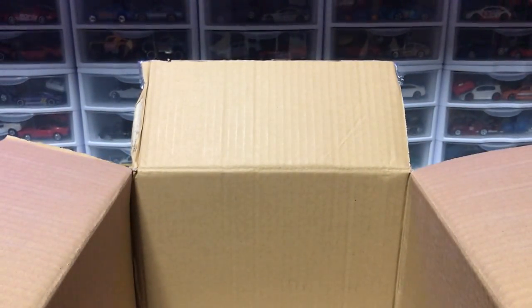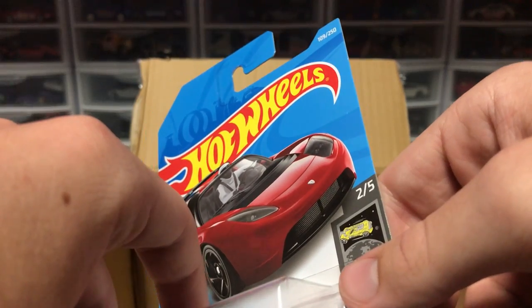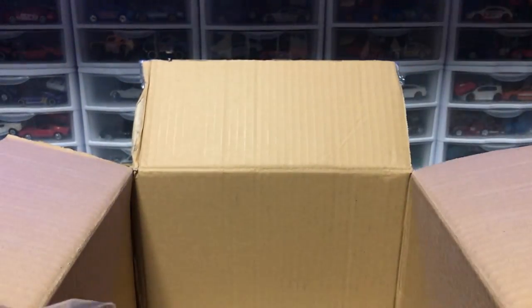Thank you guys for watching. I hope you enjoyed the E-Case unboxing. Make sure to tune in next week at this time so you can choose your car to get a shout-out in the tournament with these cars. I'll see you guys then. Take it easy. I hope you enjoyed the unboxing. Peace.